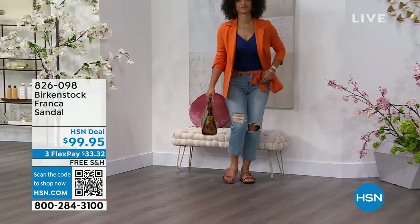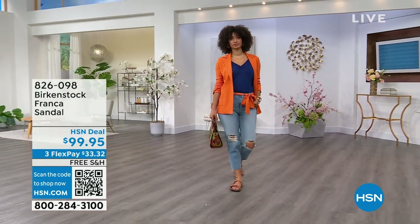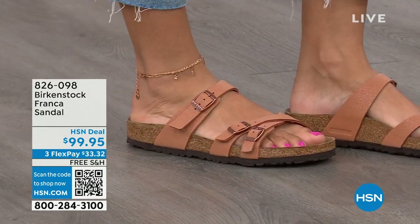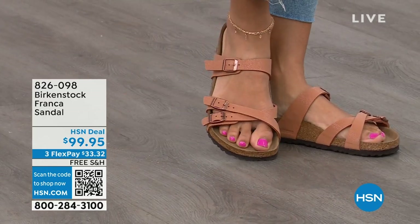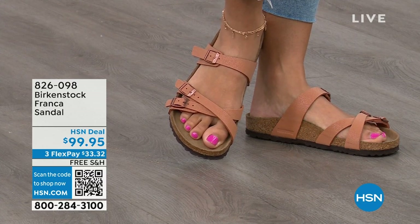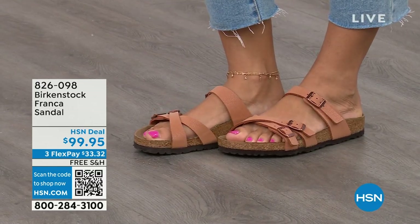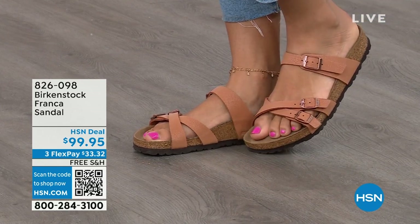This is a newer style for us — three adjustable working buckles, super important, so you can have your perfect fit. Nothing between your toes. A lot of people don't really want anything in between their toes — Franca is a really good option. It's a little more elegant on the foot, doesn't have as much foot coverage as say the Arizona. So if you want to show off a little more of your foot, a little more of your pedicure, this is really beautiful. And that third strap comes higher on the foot.